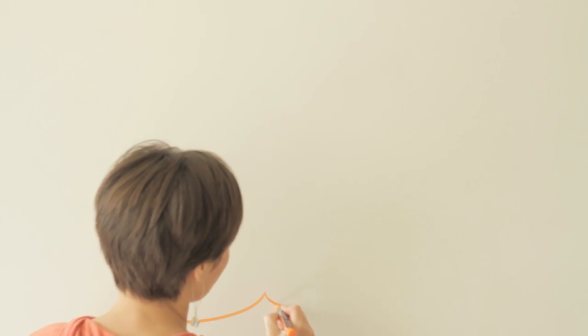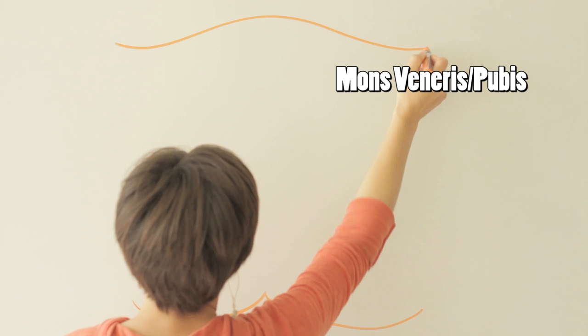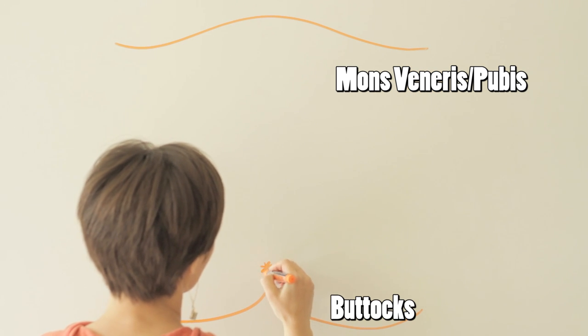I'm going to draw you a vulva. You may have called this a vagina in the past. Now you know that it is actually a vulva — think of it more like the vagina's neighborhood. Here's the mons veneris or pubis. This is the buttocks, and the asterisk represents an anus.